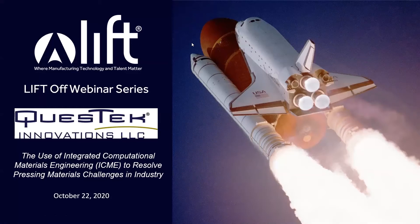Welcome everybody to another October edition of the Liftoff webinar series brought to you by LIFT. Today we are happy to feature Quest Tech, one of our longtime LIFT members, who's going to talk to us about the use of integrated computational materials engineering to resolve pressing materials challenges in industry. ICME is something that LIFT has been working on basically since our inception, and we're proud to have members like Quest Tech as part of our ecosystem.